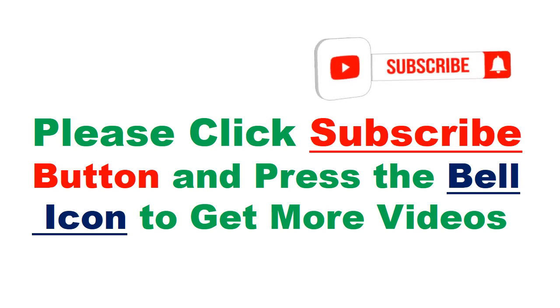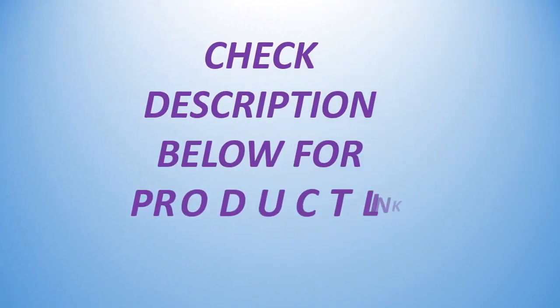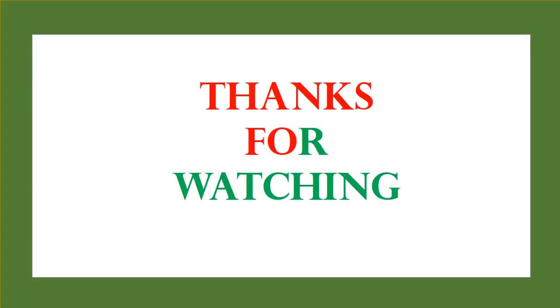Please click the subscribe button and press the bell icon to get more videos. Check the description below for the product link. Thanks for watching.